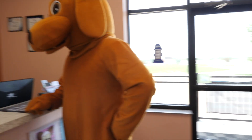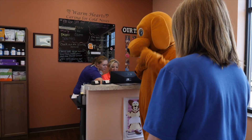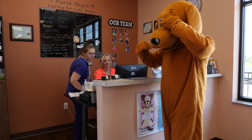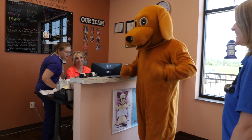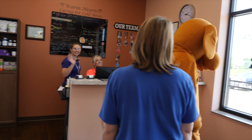This is where Barkley comes in when he comes for grooming and has to have his nails trimmed, and he needs a bath and a brush. He gets to see lots of his friends. Thanks for coming and showing them the clinic today, Barkley.